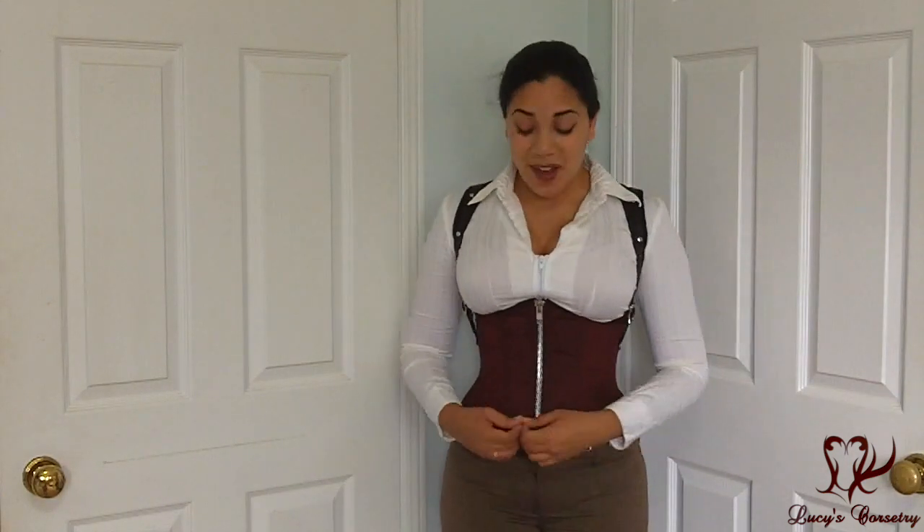And this concludes my review of the Sabine Underbust Corset by Scoundrels Keep. I hope you enjoyed it and you learned something new. If you did, please remember to click that like button and help support the channel. If you have any comments or questions, feel free to leave a comment down below — I'd be happy to get back to you, and I will see you all in the next video. Bye.